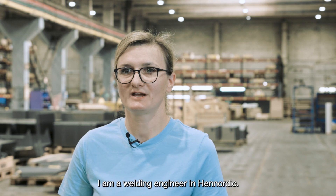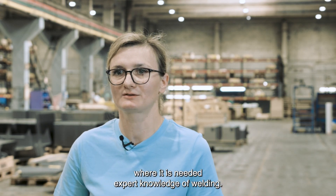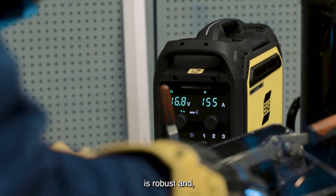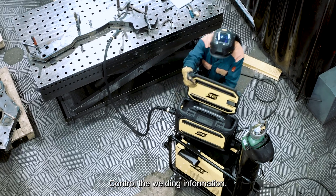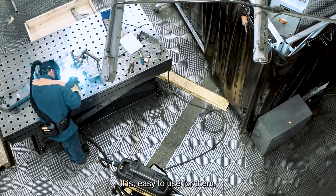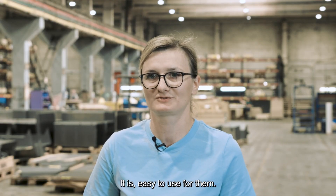I am a welding engineer at Henordic. I am working with projects where complex knowledge of welding is needed. In the Warrior Edge machine, I like the design. It is a very good wire feeder. It's a robust and easy-to-control welding machine. Every welder can easily control it — all programs are easy to use for them. You just open and control this machine.